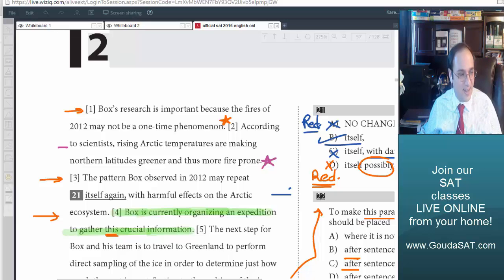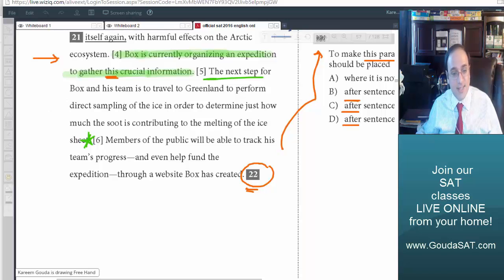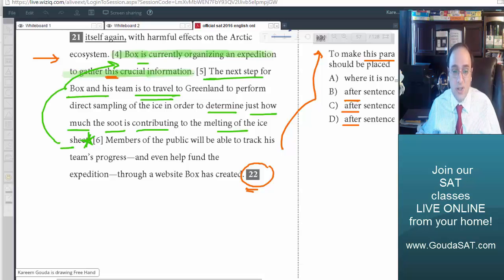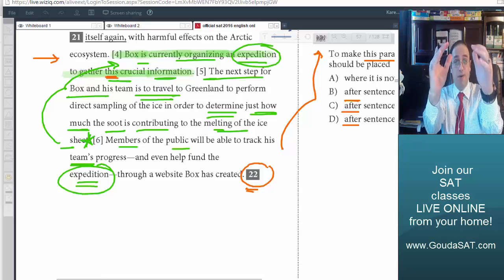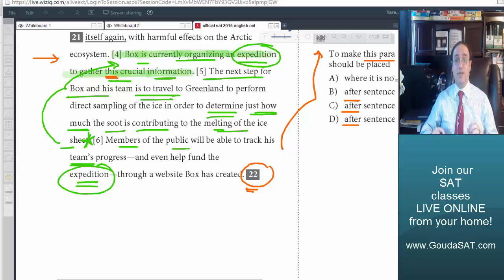Let's try after sentence 5. Sentence 5 says: 'The next step for Box and his team is to travel to Greenland to perform direct sampling of the ice, in order to determine just how much the suit is contributing to the melting of the ice sheet.' Then sentence 4: 'Box is currently organizing an expedition to gather this information' — meaning determining how much the suit is contributing to the melting of the ice sheet. Then sentence 6: 'Members of the public will be able to track his team's progress and even help fund the expedition.'